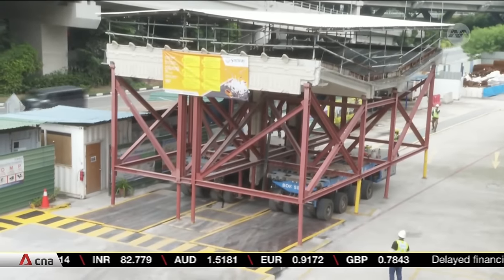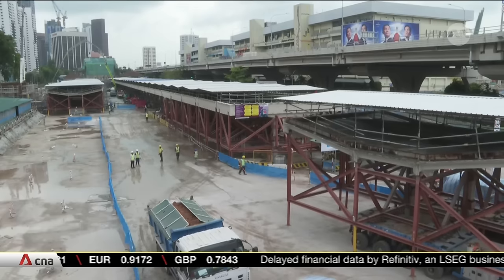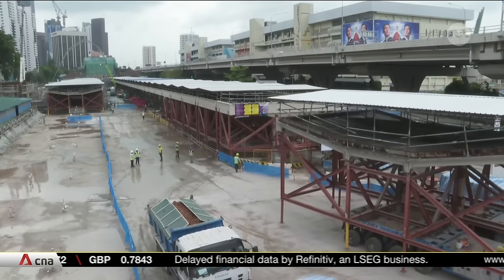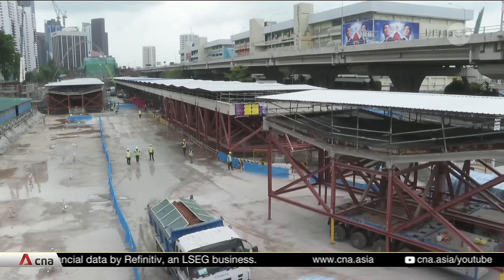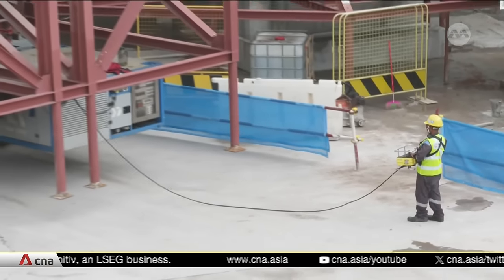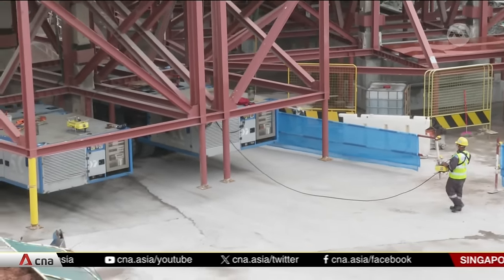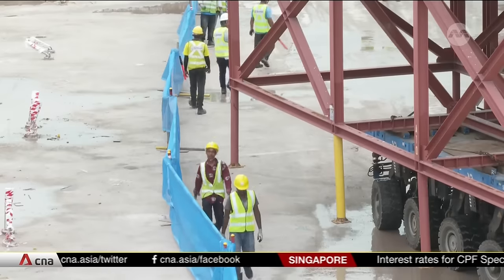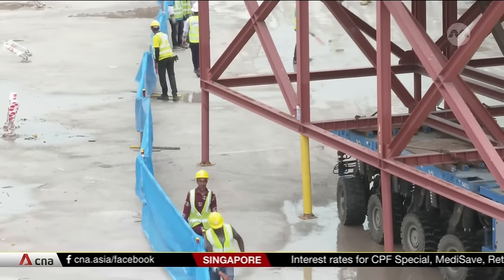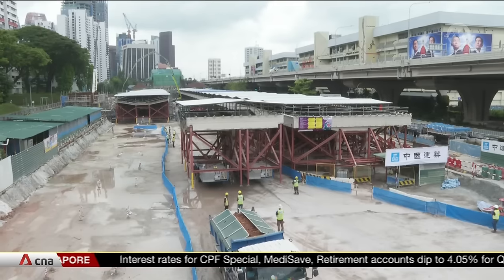Piece by piece, all 63 panels will be joined to make up the half a kilometre long canopy. The canopy was relocated to a shelter nearby while works on the circle line extension progressed — a project to close the loop between HarbourFront and Marina Bay by adding three new MRT stations: Cantonment, Keppel and Prince Edward. LTA says underground construction works are almost complete, and this means that the platform canopies can now be reinstated.